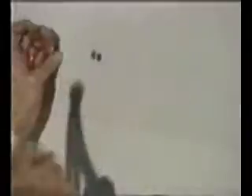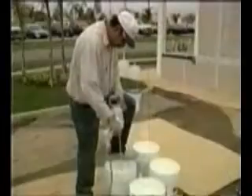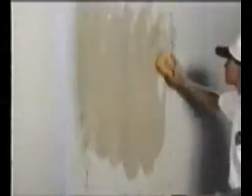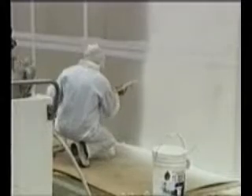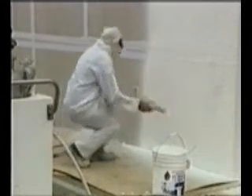Multicoat — the coating of the future, today! Whether new construction or remodel, following are the steps to apply Multicoat's Multitech Stucco System: apply primed fiber cement panels to studs, caulk and tape joints, and finally apply Multicoat's Multitech Stucco Mix.